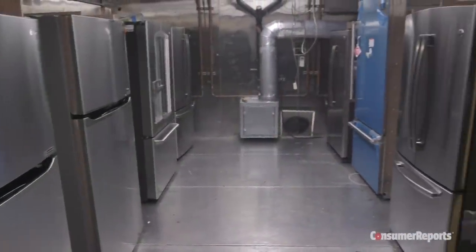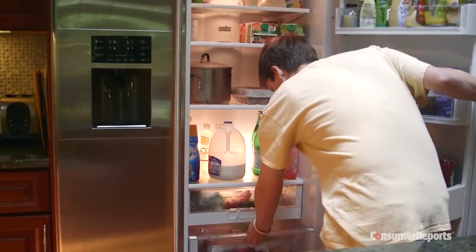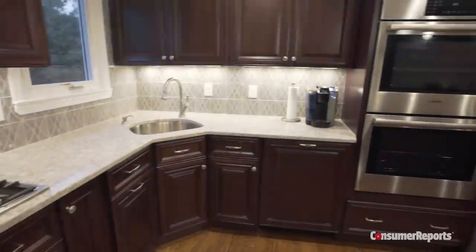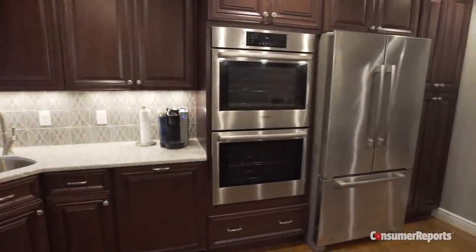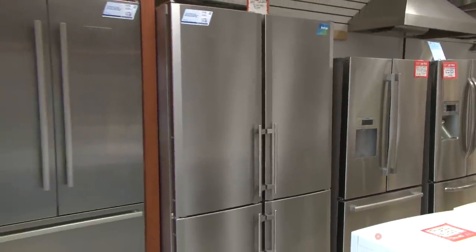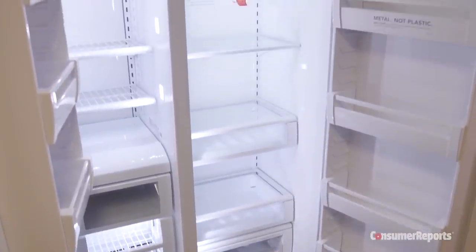Consumer Reports tests more than 150 refrigerators a year for temperature performance, capacity, and energy consumption — all to see which machines will keep your food fresh most efficiently. Our guide will arm you with expert knowledge to pick the style or model that best suits your needs. Consumer Reports online subscribers can find specific brand recommendations and exclusive product ratings on our website.